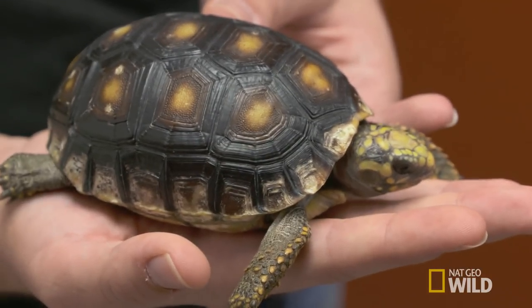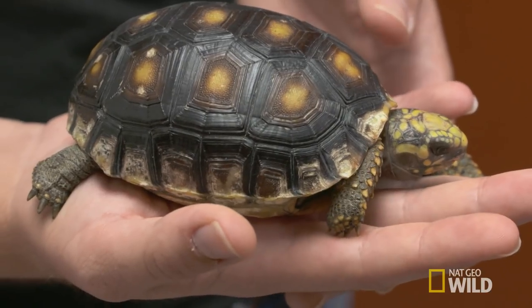Thea's here today because she has a problem with her shell. Her shell is discolored around the edges. Thea is very active — she likes to go outside, be in the sun, and run around. She's high energy.